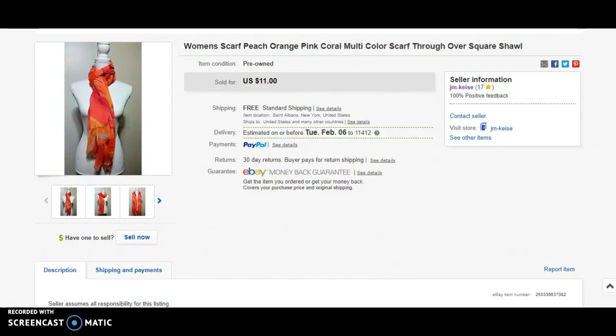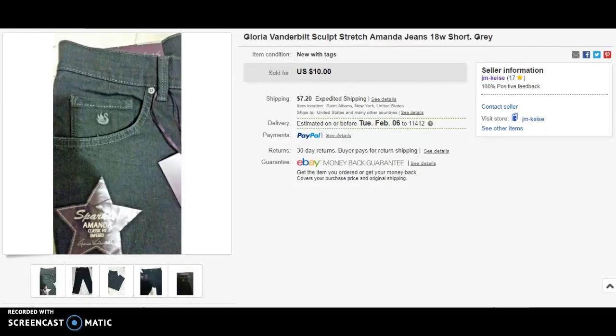The first item is a multi-colored scarf which I got at the bins. That actually sold for nine dollars — I had it listed for eleven dollars but I took a best offer. The next item is Gloria Vanderbilt jeans, a good size which is the 18 wide. I had it listed for ten dollars with shipping seven dollars and twenty cents. When I did my research on the comps, that size jeans was selling for around eight to nine dollars, so I listed it for ten and it worked.